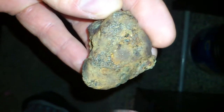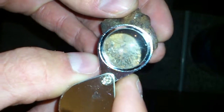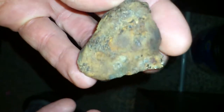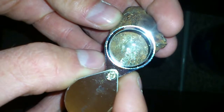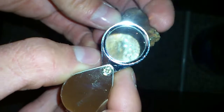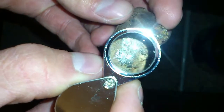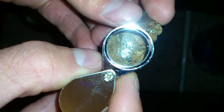Alright guys, well, this is what I was talking about. I don't know how well you can see that. It looks silver amongst the rust. If you can see that, I don't know. I'm trying my best here to get a good image of it.